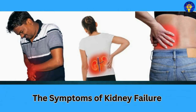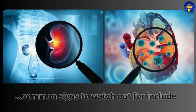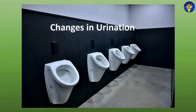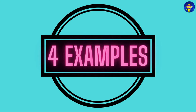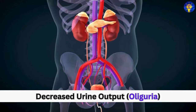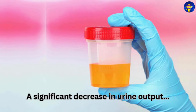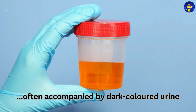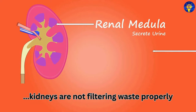While the symptoms of kidney failure can vary depending on the underlying cause and the stage of the disease, common signs to watch out for include changes in urination. First, decreased urine output, or oliguria: there is generally a significant decrease in urine output, often accompanied by dark-colored urine. This can indicate that the kidneys are not filtering waste properly.